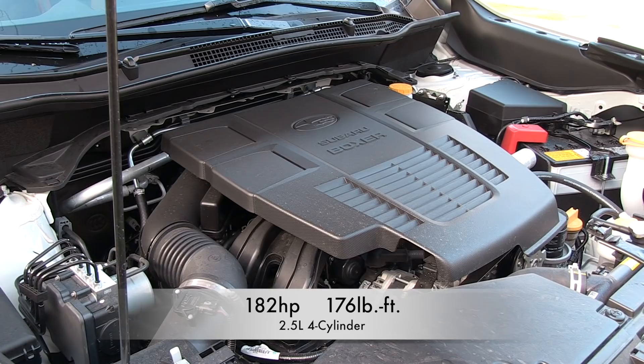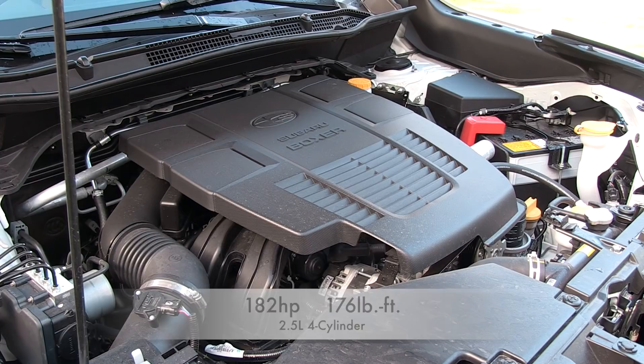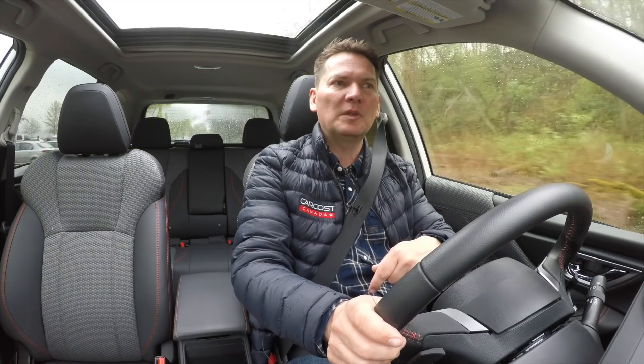The Forester also has a 2.5-liter four-cylinder, but of course because it's a Subaru it's a boxer engine — 182 horsepower and 176 pound-feet of torque. One of the biggest differences is the Forester has a continuously variable transmission and the RAV4 has an automatic, but we're going to talk about that in a moment.